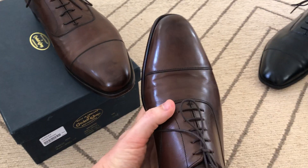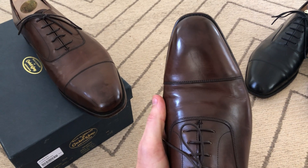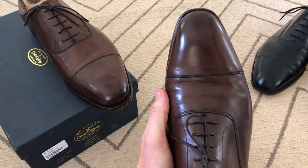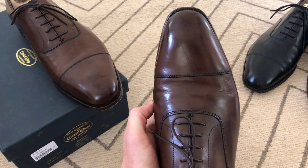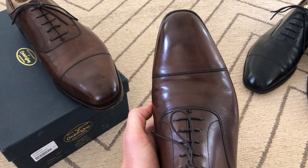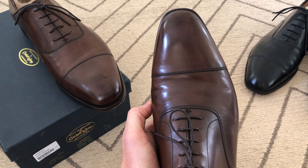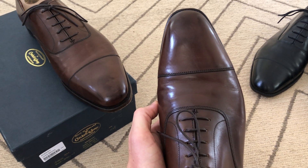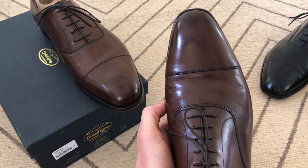As you can see, it has a sort of slightly chiselled toe, which is reasonably similar to the capital last that's used in the Aldwych. It's also slightly elongated. Classically, Oxford shoes would have had a more rounded toe, but shoemakers have been experimenting a bit more in recent decades. Crockett & Jones have a number of square-toe lasts, most notably the 373, which has a very pronounced chiselled toe.